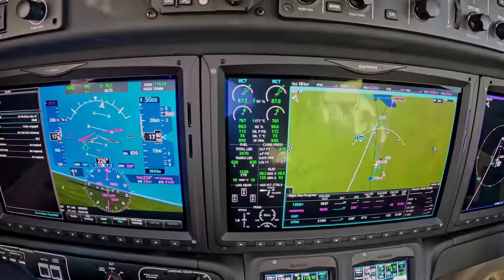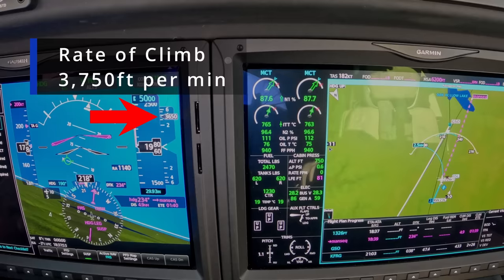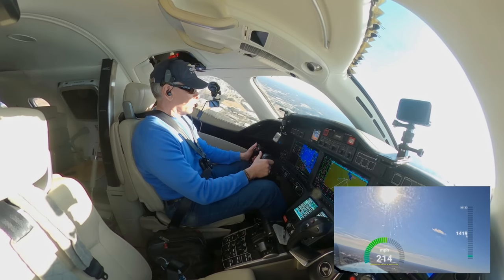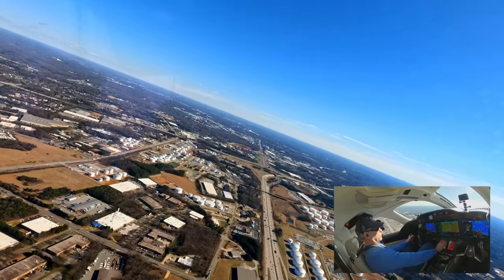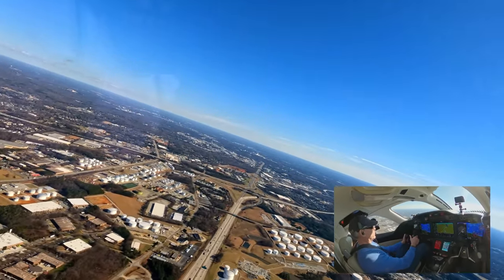She is climbing like a banshee. Zero Delta Charlie, contact departure — over to departure. Looks like we're going to be following the highway westbound. Still climbing.